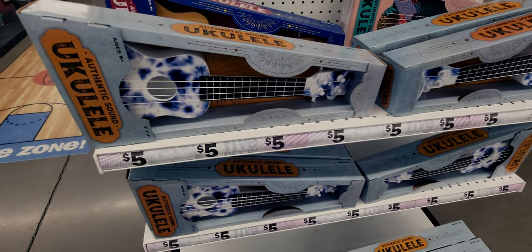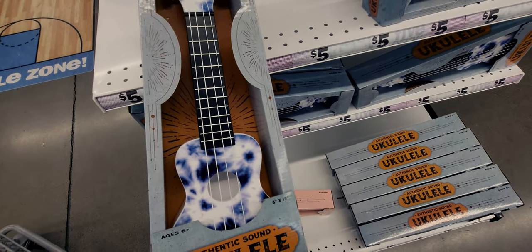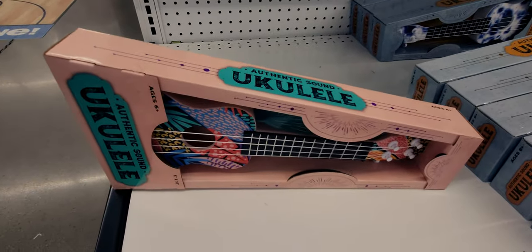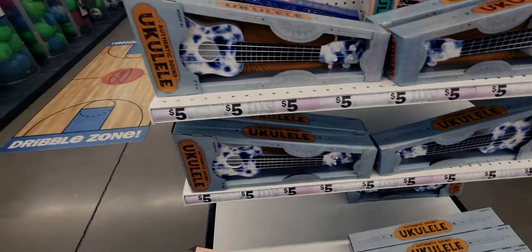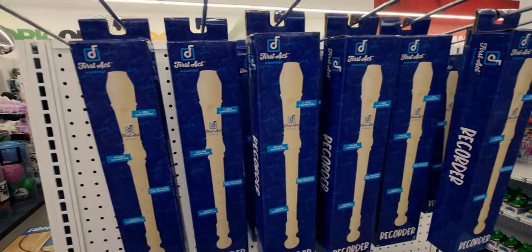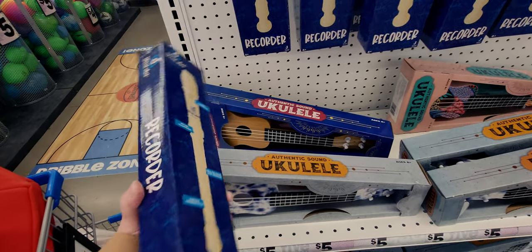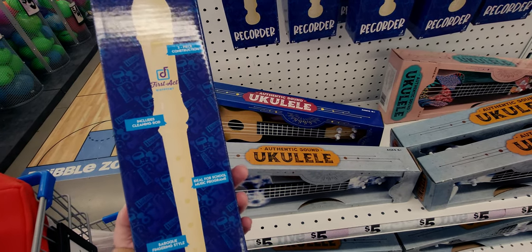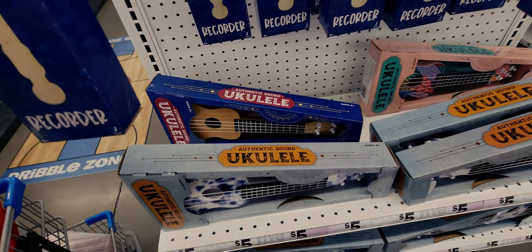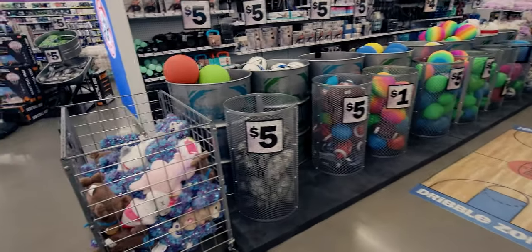They have ukuleles for five dollars in different patterns! They also have recorders - I remember having one of these as a kid - three-piece construction and includes a cleaning rod, probably five dollars. There are so many fun things here right now at the store.